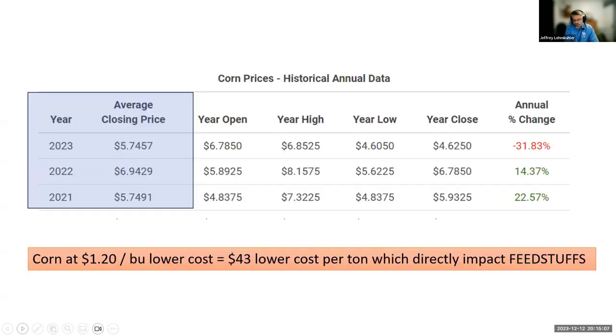Research done over the last couple of decades on fetal programming indicates this last trimester can be pretty important from a nutritional standpoint to set these calves up for the rest of their lives and optimizing productivity. There is a little bit of relief when we look back to corn prices: last year we averaged around $6.94, and this year it looks like we're going to be around $5.75 — about $1.20 a bushel lower, which is about a $40 to $45 per ton decrease in feedstuffs.